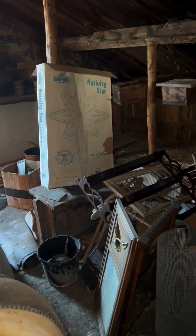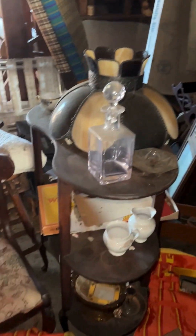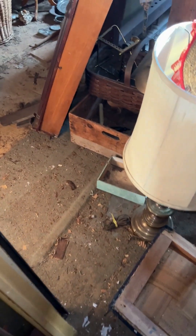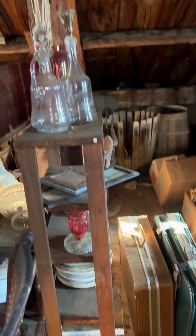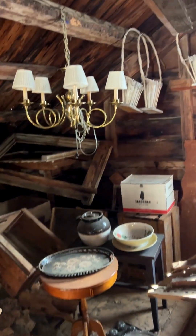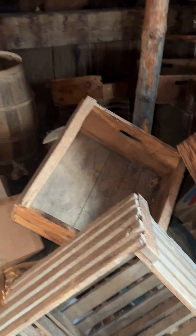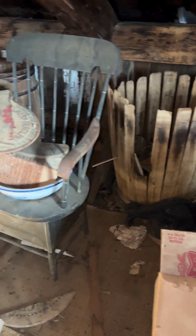There is a star in that Nativity Star box. This corner has a ton of nice wooden crates. In those barrels though, I would say condition varies.